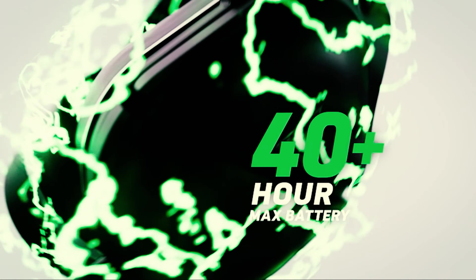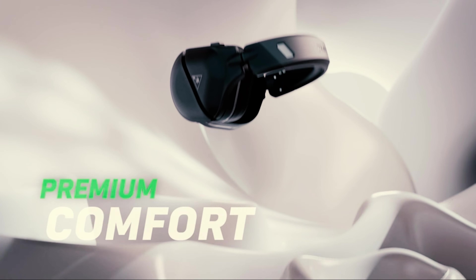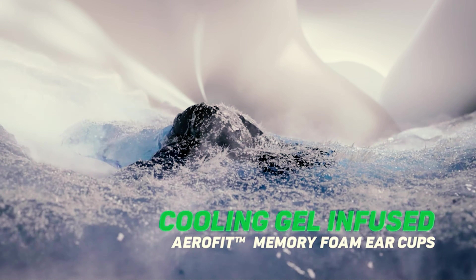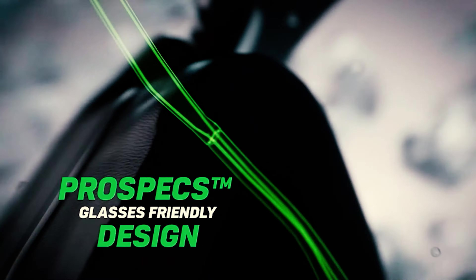This headset comes in either PS5 or Xbox Series X flavors and also features Bluetooth connectivity for PC and mobile pairing. It's especially useful for multiplayer gaming as the mic is crystal clear and folds back easily when it's not in use.